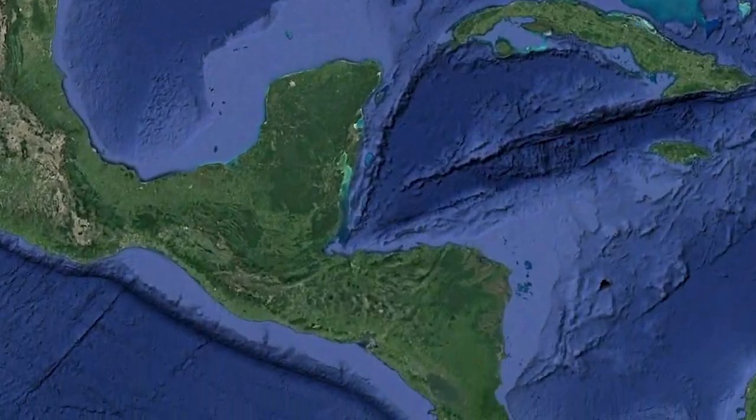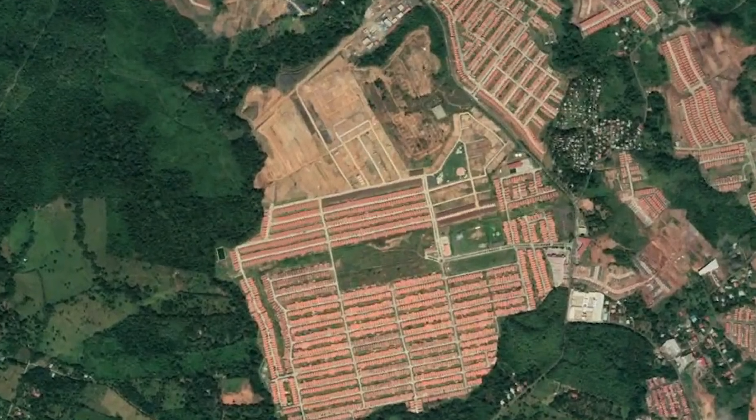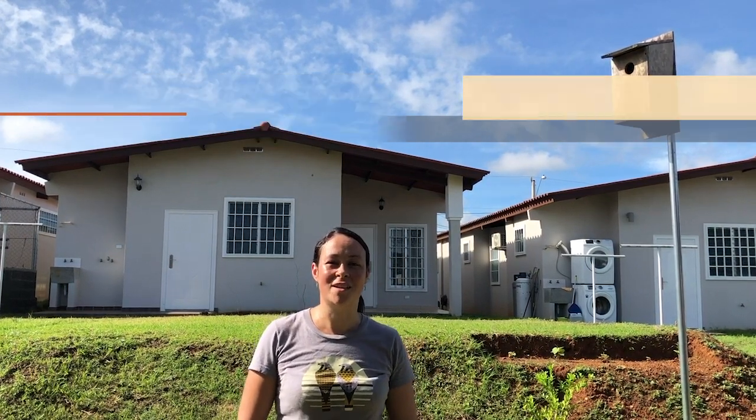My name is Jen Sinasek and I am here at our American Kestrel Partnership nest box monitoring site, conveniently located in my own backyard in Arehan, Panama. As you can see, we are in a residential subdivision but the area has plenty of open space, ideal for American kestrel habitat.